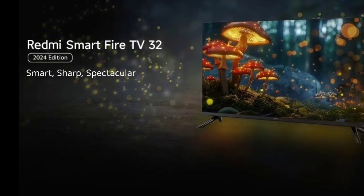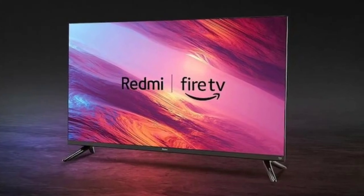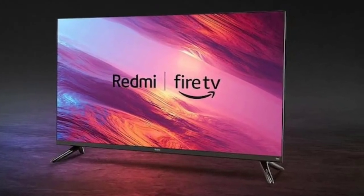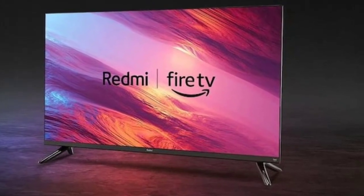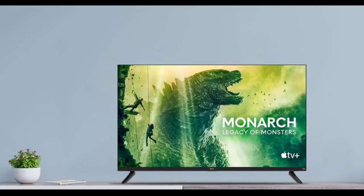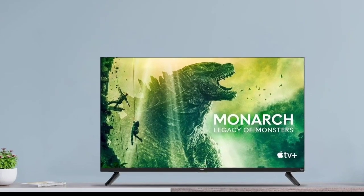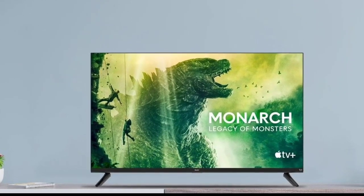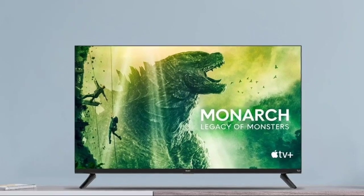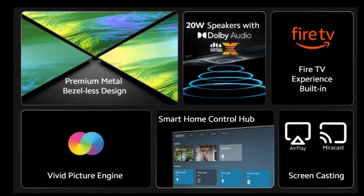The Redmi Smart Fire TV 32 2024 Edition has a 32-inch display bearing a resolution of 1366 by 768 pixels. There is a 60Hz refresh rate, a 6.5 milliseconds response time, and a Vivid Picture Engine for realistic and immersive viewing. The television features a premium metal design with narrow bezels on three sides.